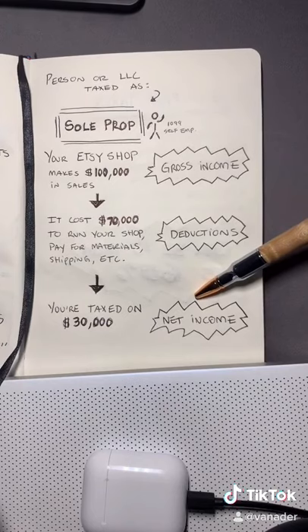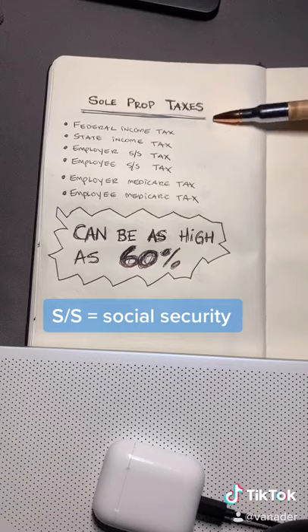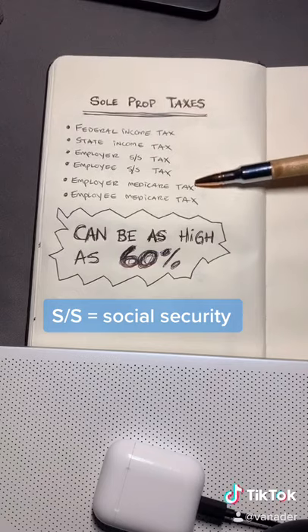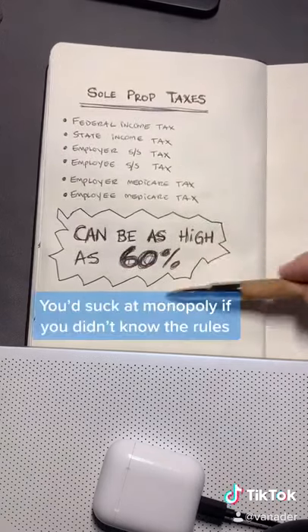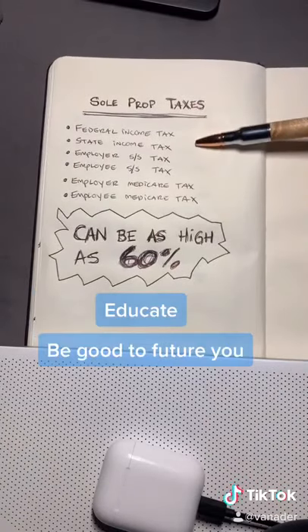Now it's time to pay taxes. As a sole proprietor or self-employed person, you're responsible to pay all of these taxes. Sometimes the total can be as high as 60%. This is why we educate ourselves — so we can learn the rules and play the game even better. Let's be good to future you.